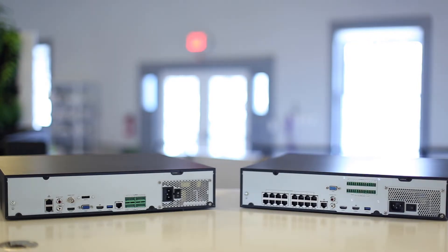Another major difference between these two units is that the Admiral Pro has four hard drive slots and the Imperial has eight, as well as an eSATA port to expand footage. So if you need a lot of footage the Imperial is your best bet.